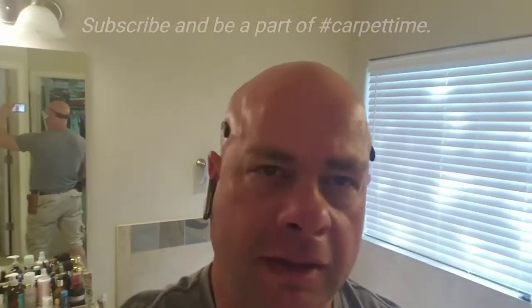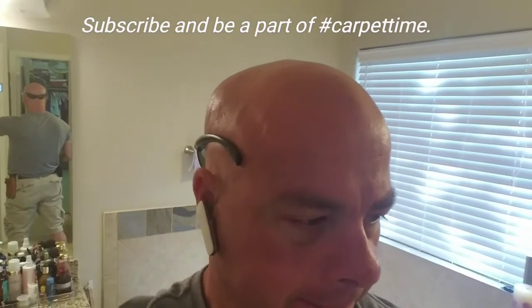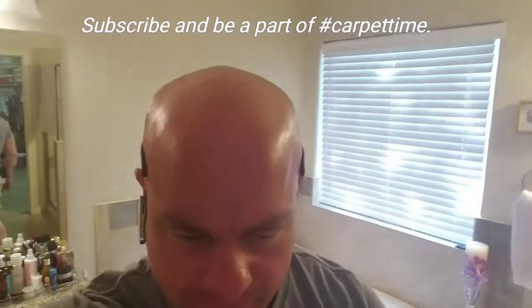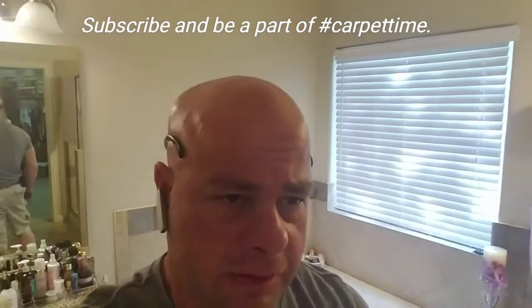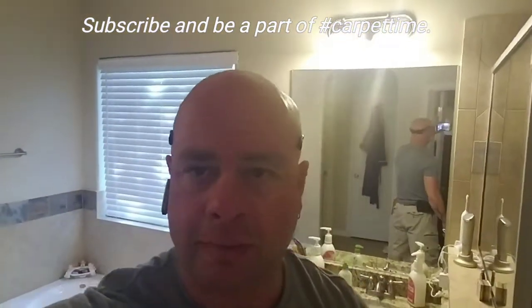Hey guys, Cory here. I'm getting ready to do a little bit of cleaning — a couple rooms, a couple rugs, and a closet. It's not going to be a whole lot going on here, but work has been slow due to all the flooding and stuff here in Austin. So I'm going to try to cover everything I can to put content up on the channel.